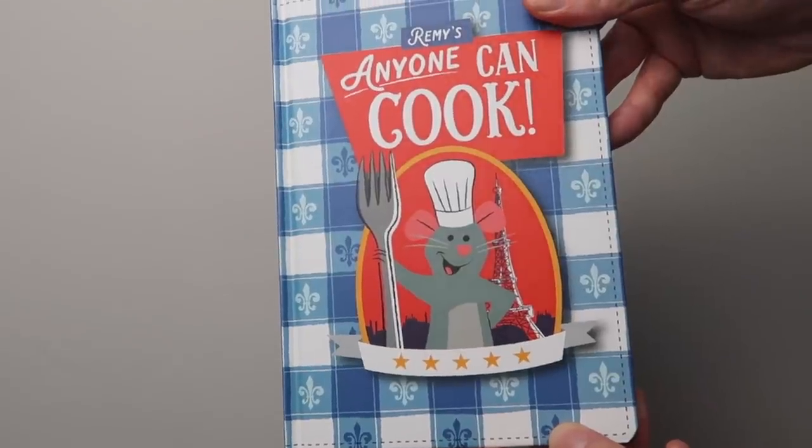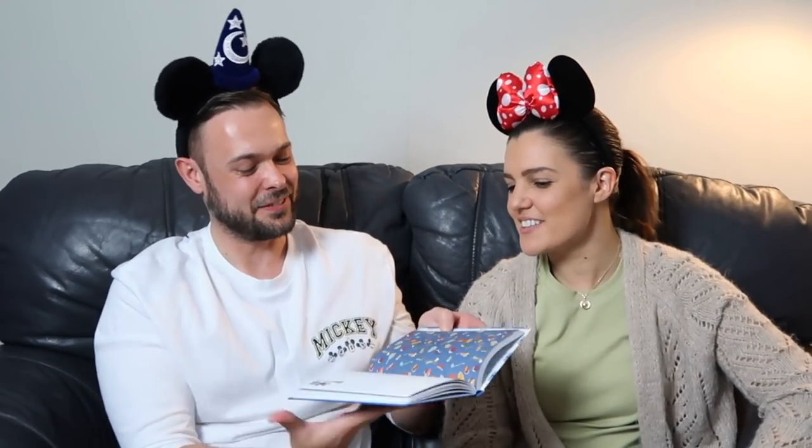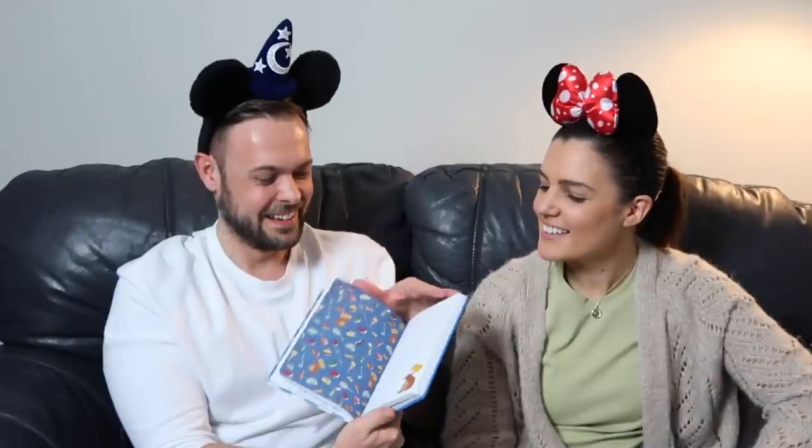In Epcot there was a new shop called Creations with so many good items, lots linked to Ratatouille. Do you remember that chef's hat where Remy came out — a lot of people had that. But I got this notebook inspired by the cookbook from the film, with Remy on it, the Eiffel Tower, and 'Anyone Can Cook.' It's got loads of little pictures inside as well — great for YouTube ideas or trip notes. That was $19.99.